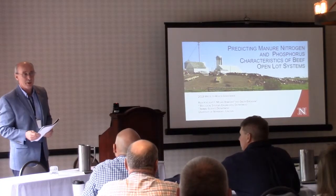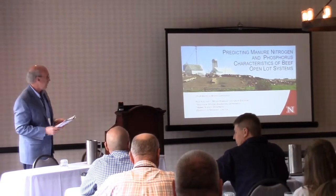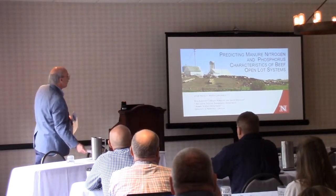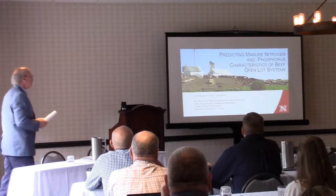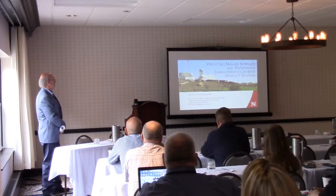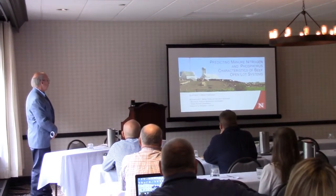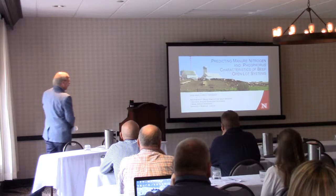I'm your second presenter of the morning. My name is Rick Kelsch with the University of Nebraska, and I'm going to be sharing a study — an undergraduate research project that is in the process of being wrapped up by Megan Homolka. We'll share a little bit of some of our early findings here today.